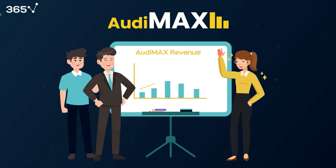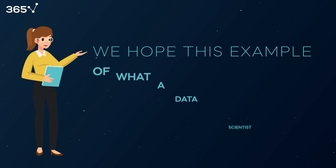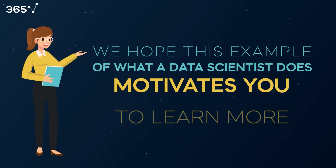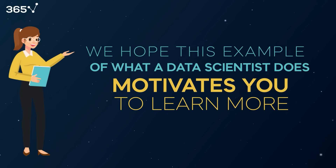After a couple of months, financial figures showed significant improvement, primarily driven by Greta's work optimizing Audimax's free-to-paid conversion. And then everyone lived happily ever after. We hope this example, among many of what a data scientist does, motivates you to learn more about this exciting profession and bring about changes to help your company thrive.